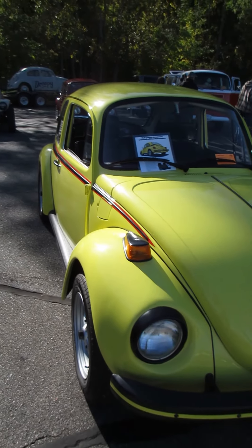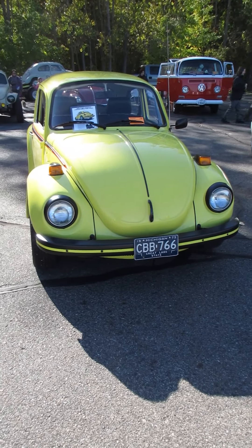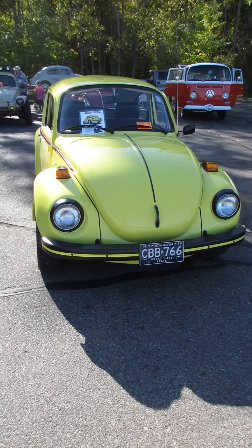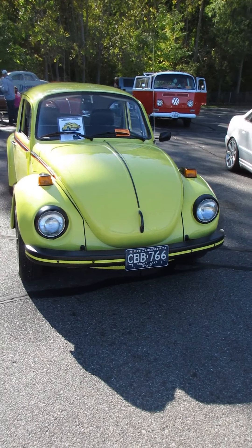I'm told that the Super Beetle handles a lot better. I never had a chance to drive my Super Beetle and then hop into a standard Beetle — who knows. Some people say they're hard to fix, some people say they suck, but other people like the Super Beetle.